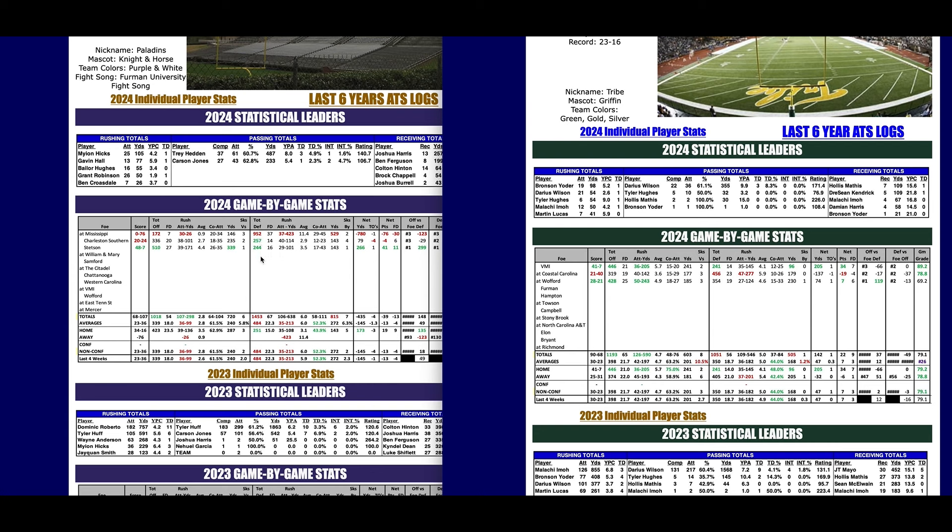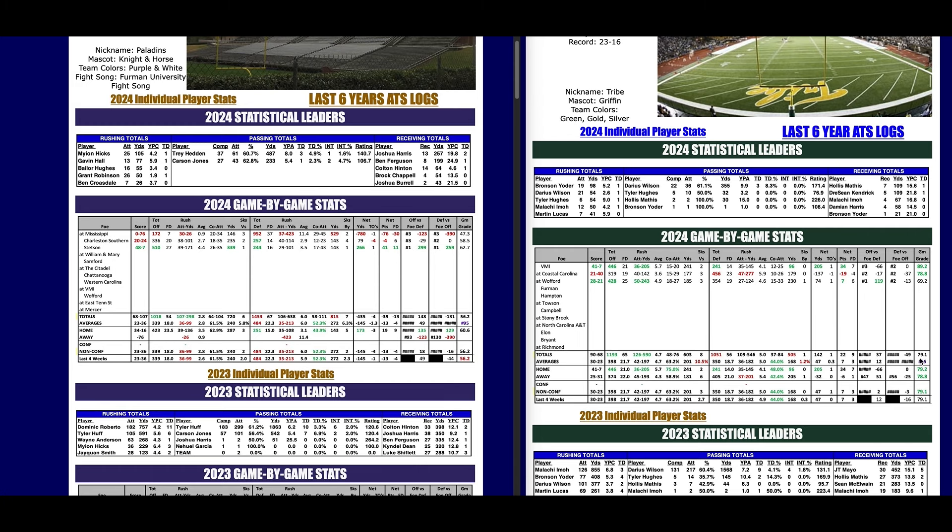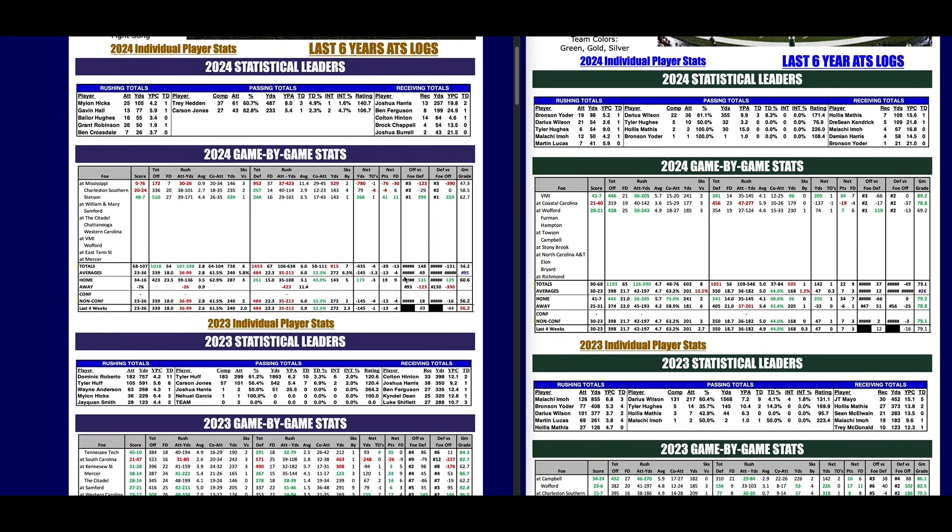Furman gave up 772 yards in the opening game and lost to Charleston Southern — one of the worst teams in the Big South OVC. Their only win came against Stetson from the Pioneer League, which is a non-scholarship league. Chris projected William and Mary to finish near the top of the CAA this year and return to the playoffs, while Furman appears to be in a down year. The average game grade shows William and Mary at 79.1 versus Furman at 56.2 — that's a 25-point edge. Chris projects William and Mary 38, Furman 10. They're only a seven-point favorite — take William and Mary.